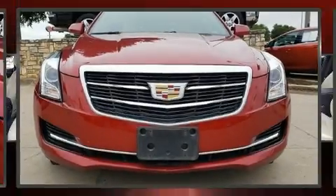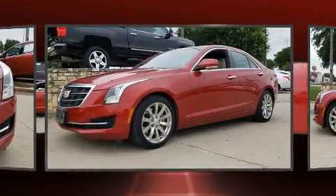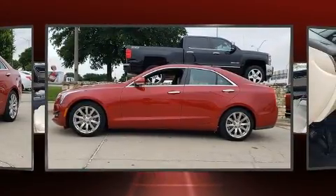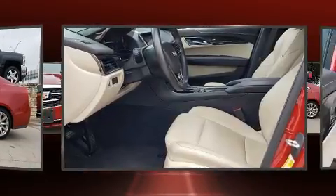Get excited about the 2017 Cadillac ATS. With less than 30,000 miles on the odometer, this four-door sedan prioritizes comfort, safety, and convenience. It features an automatic transmission, rear-wheel drive, and a two-liter four-cylinder engine.